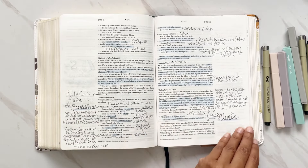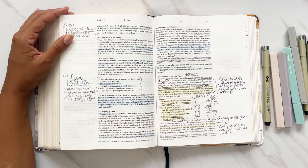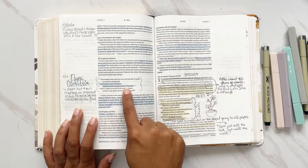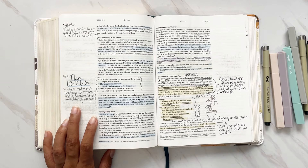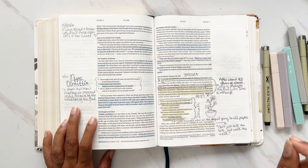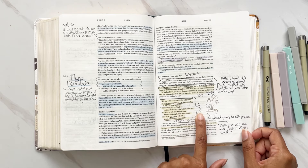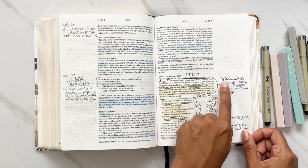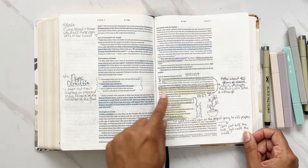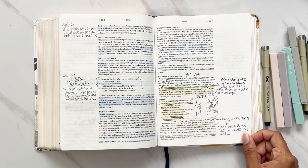We go into the birth of Jesus and the Gloria — glory to God in the highest. Then we go into the prophecy of Simeon, the Nunc Dimittis: 'I have seen your salvation which you have prepared for all people' — a prayer showing one is prepared to die because of the Lord's salvation. I also love the section where it says Mary stored and treasured all the moments in her heart. Then John the Baptist prepares the way — after 400 years of silence, the Lord gives that message to John.